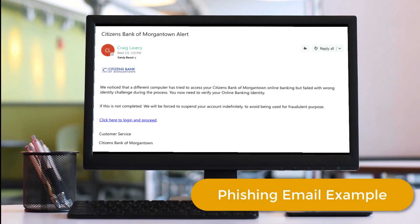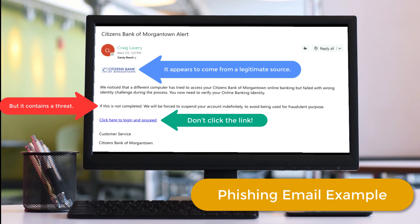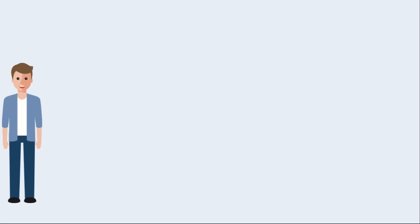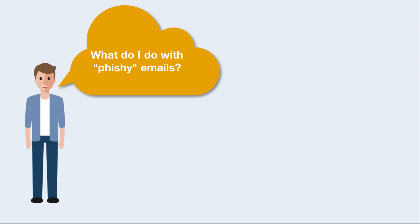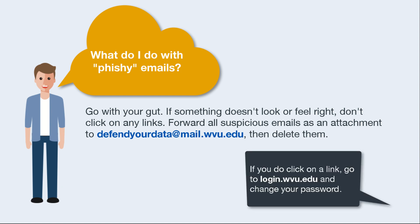Here's an example of a real phishing email that employees at WVU received. The email appears to come from a legitimate source, but it contains a threat. Don't click the malicious link. If you receive a suspicious email, just go with your gut — if something doesn't look or feel right, don't click on any links. Forward all suspicious emails as an attachment to defendyourdata@mail.wvu.edu, then delete them. If you do click on a link in a phishing email, go to login.wvu.edu and change your password immediately.